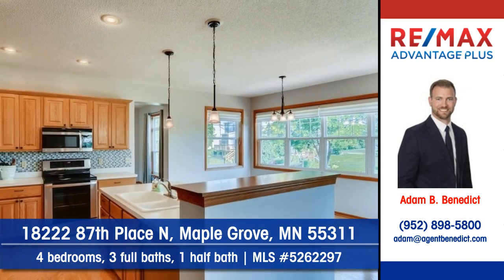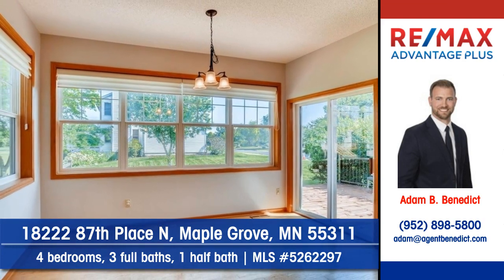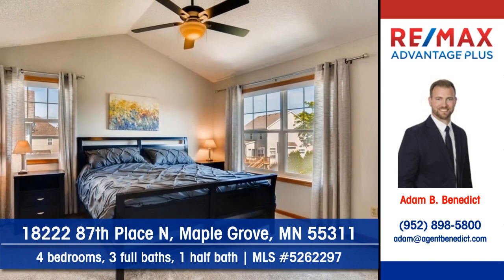New appliances accent the kitchen, and serving meals will be effortless in this delightful dinette. You'll find four bedrooms, three full baths, and one half bath in this home.